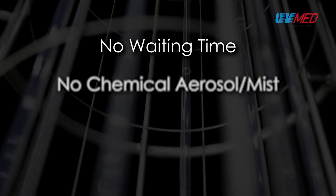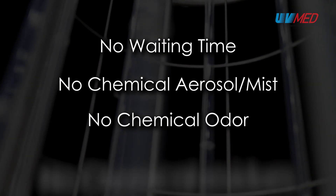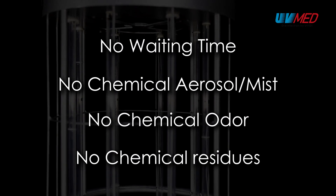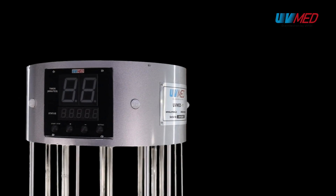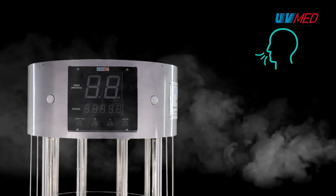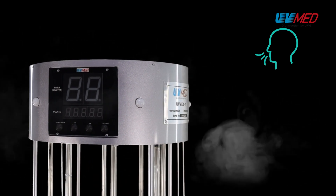Unlike chemical disinfection, there is no need to wait after the disinfection of the room is complete, as there is no lingering aerosol or chemical mist or any odor in the room. There is no risk of breathing chemical fumes and no chemical residues on the treated surfaces.